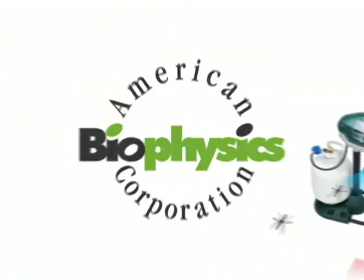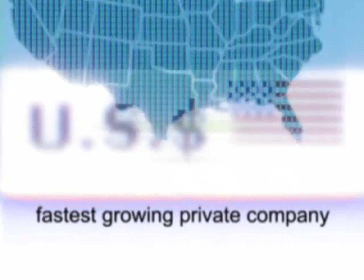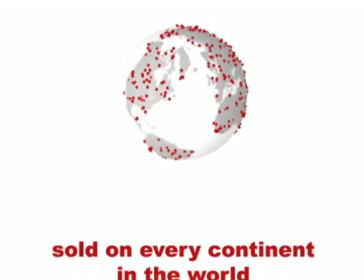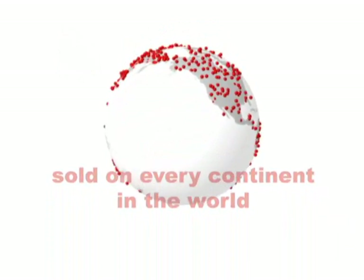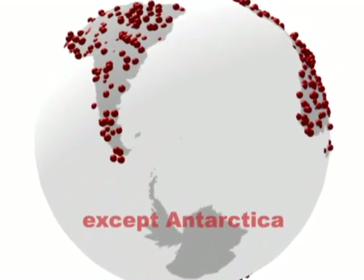The Mosquito Magnet is based on 12 years of mosquito research by top entomologists at American Biophysics Corporation. Since developing their patented counterflow technology, American Biophysics Corporation has become the fastest-growing private company in the U.S. You'll find the Mosquito Magnet on every continent in the world except one — it seems that average temperatures are so low in Antarctica, there are simply no mosquitoes for the Mosquito Magnet to catch.